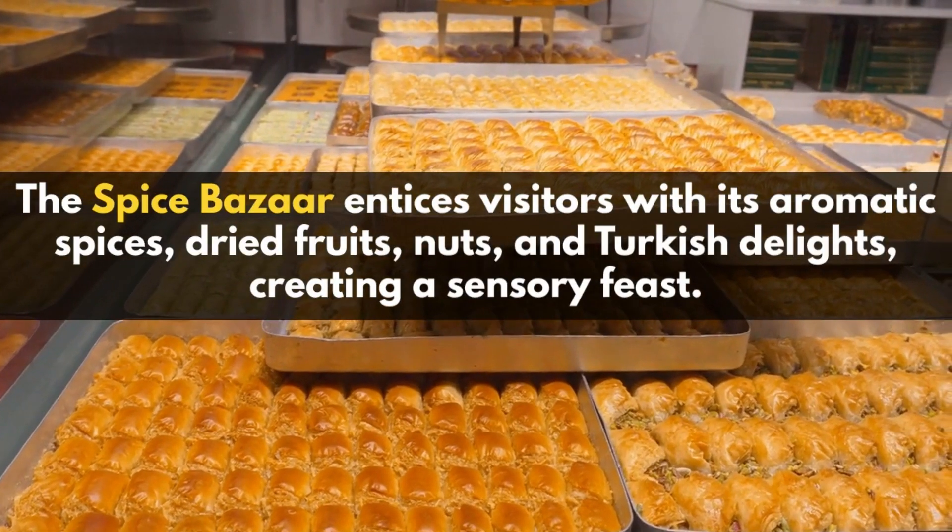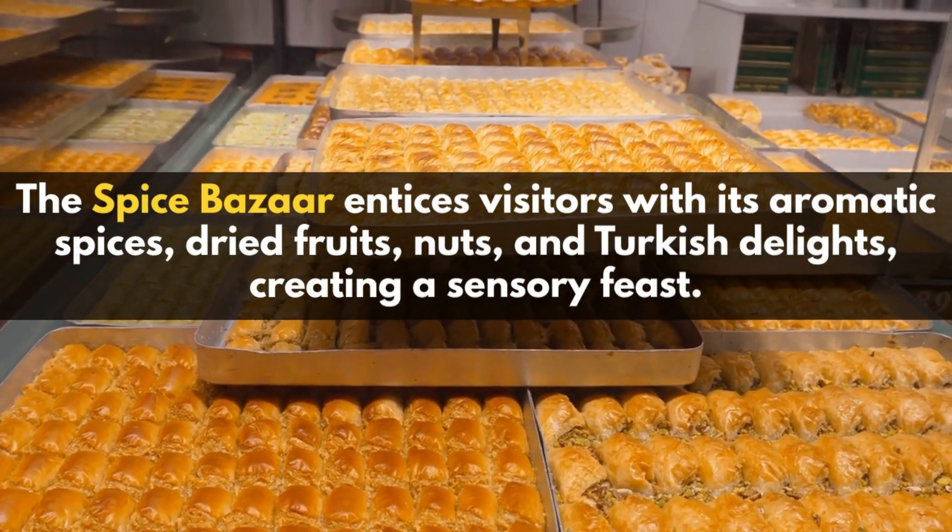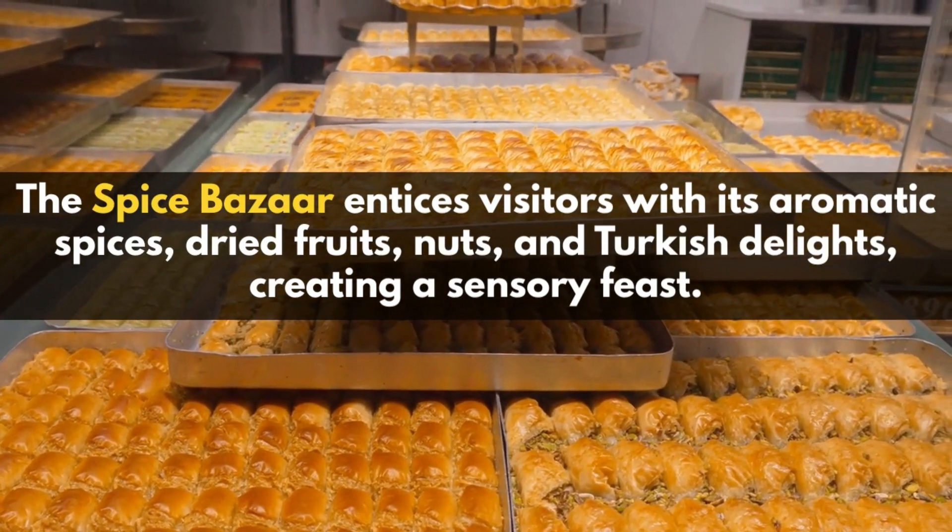The Spice Bazaar entices visitors with its aromatic spices, dried fruits, nuts, and Turkish delights, creating a sensory feast.